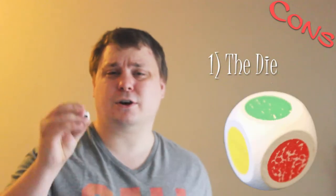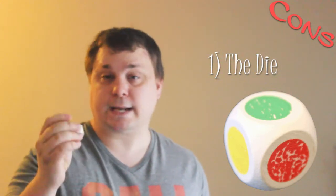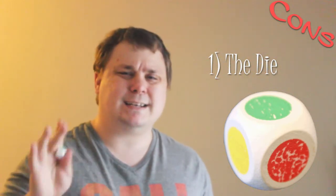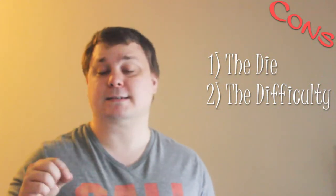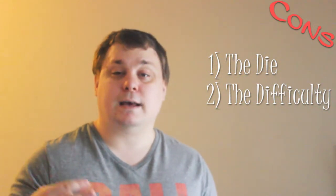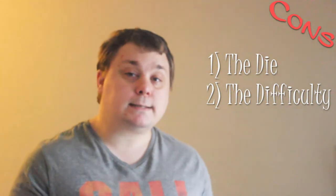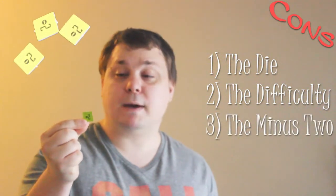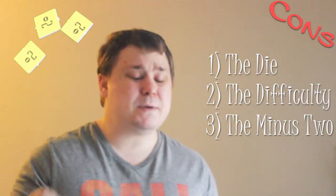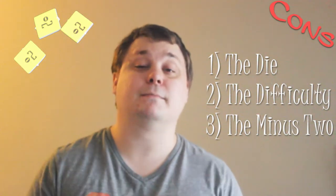Cons: the die. The colors are wearing off the die, so in a few months I may have to repaint or pencil them in, or just count everything as white. Plus, the die is so light and odd to use — I feel like I'm throwing around pellets. Difficulty: some questions are really difficult and you'll need extensive knowledge of anime, manga, the Sci-Fi channel, and comic lore to answer all of them. If you're a true geek, no problem, but if not, the game is not nearly as fun. The minus-two pieces are punched out from a grid when you get the game and are pretty durable, but they are so easy to lose, especially if a vacuum cleaner comes by during the game.